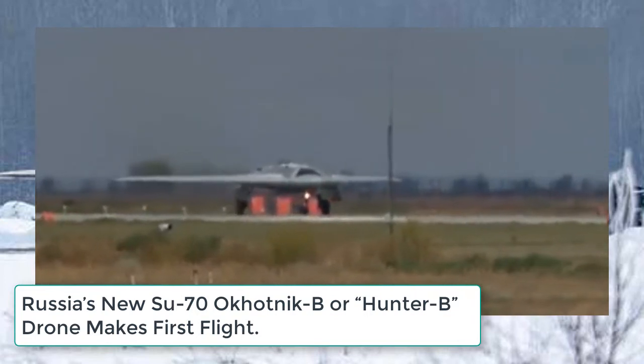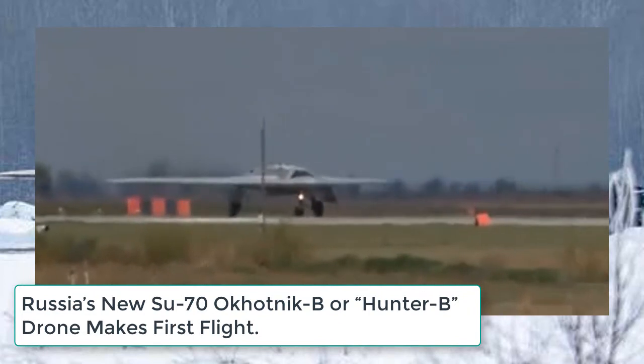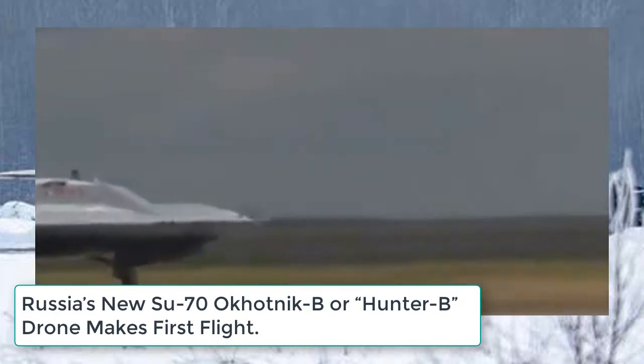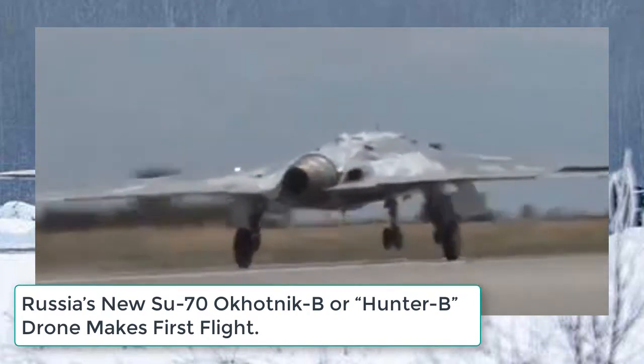This is a fairly standard profile for an aircraft's first flight. The new Sukhoi S-70 Hunter B first flight is significant since the aircraft is to provide the first heavy, jet-powered, long-range strike capability for Russia.